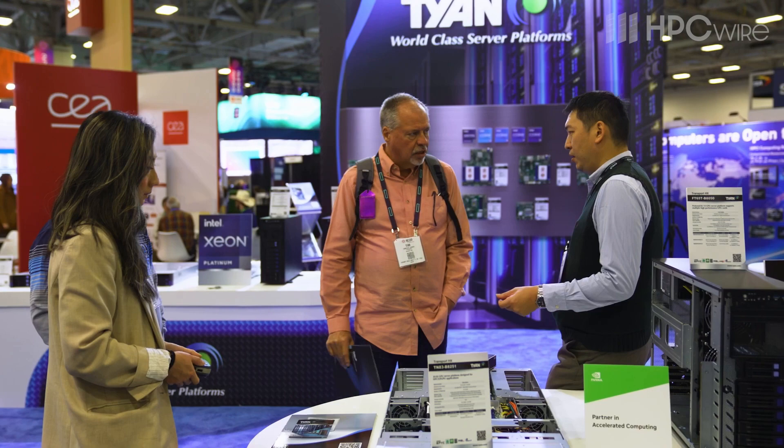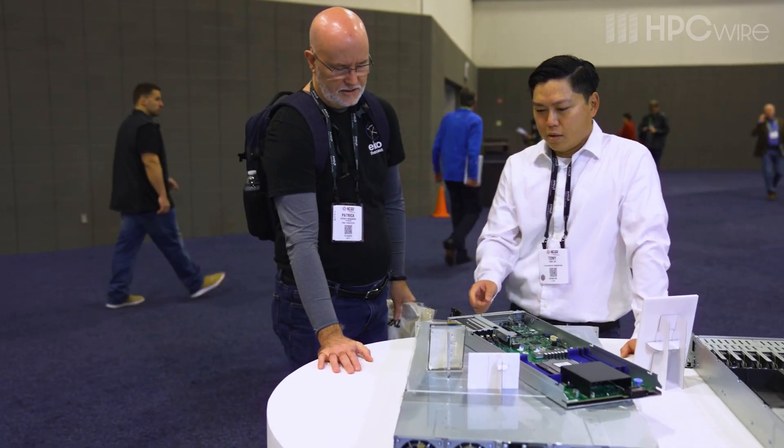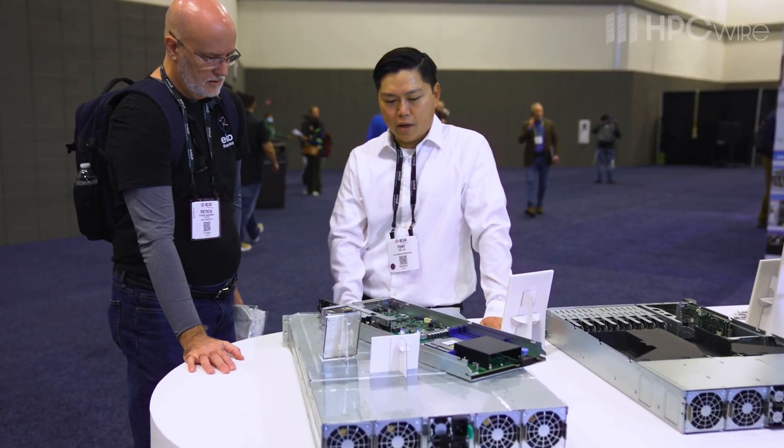Hi, my name is Philip Maher. I do product planning and product marketing here at Titan Computer Corporation. We're here at Super Computing 22 in the great state of Texas out here in Dallas, and we are showing off a bunch of products based off of the new AMD EPYC fourth-generation processors, formerly codenamed AMD Genoa.